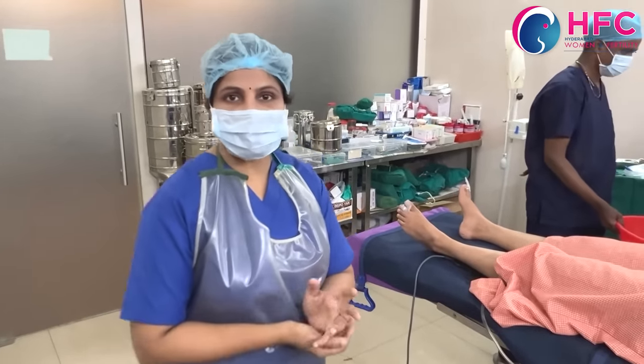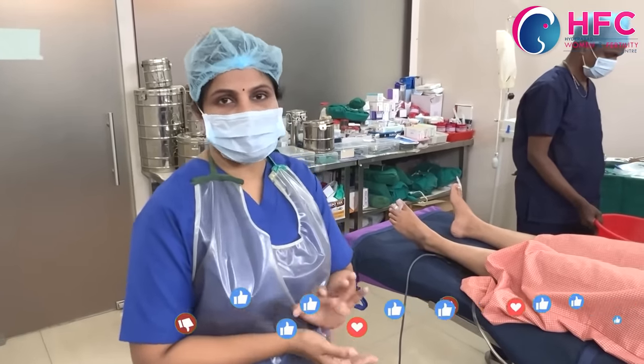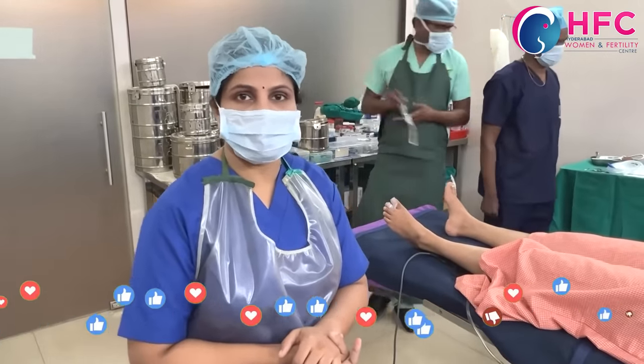Hopefully, if you have any doubts regarding anesthesia, please feel free to ask. If you found this video helpful, please like and share it with your friends and family. Thank you.